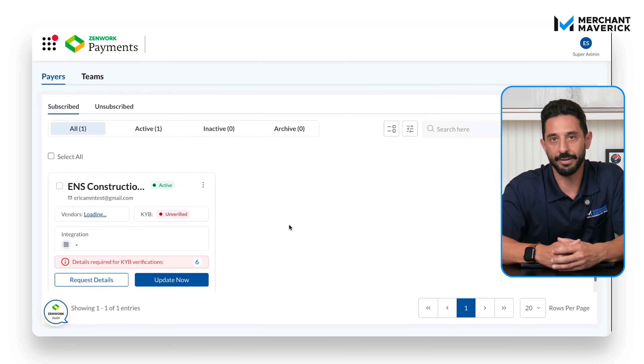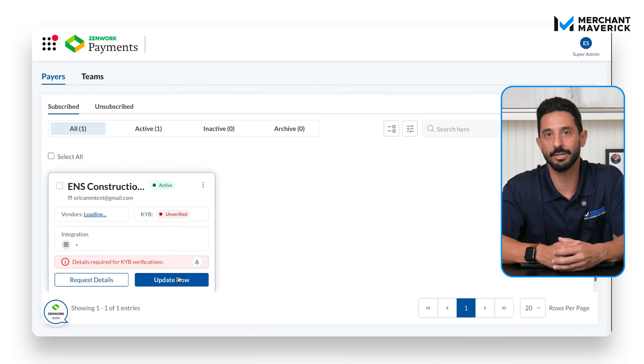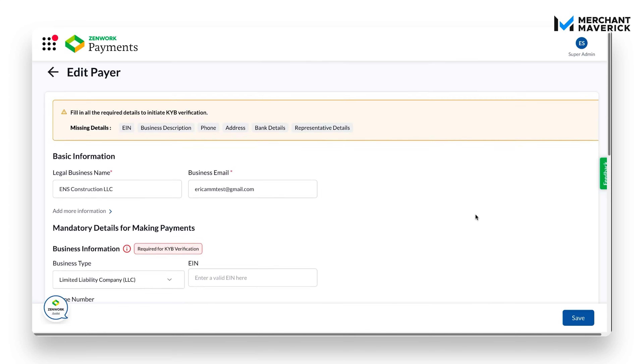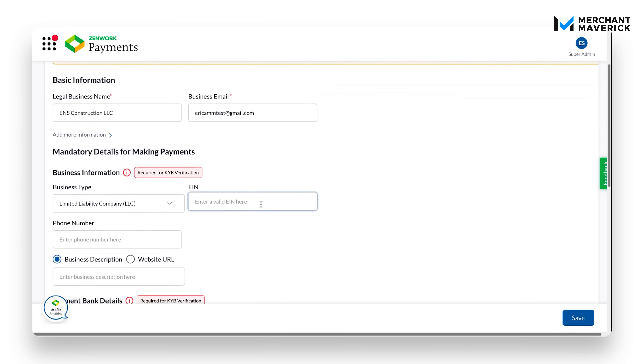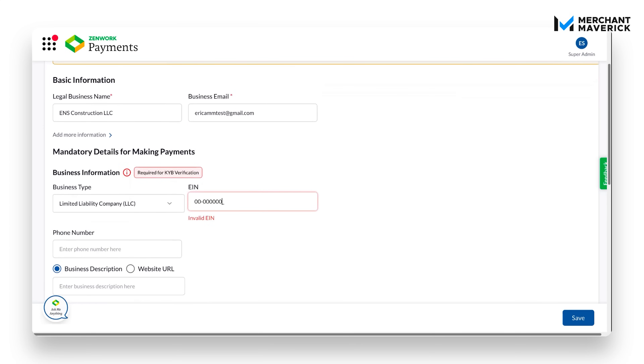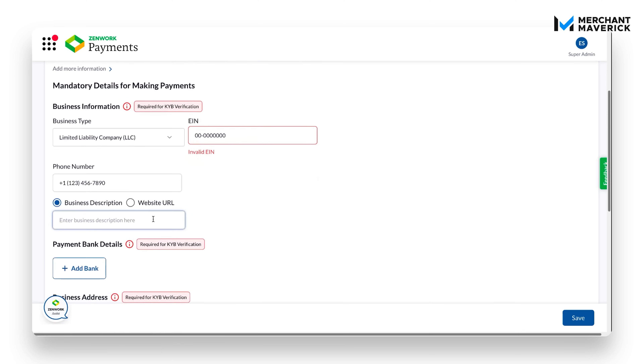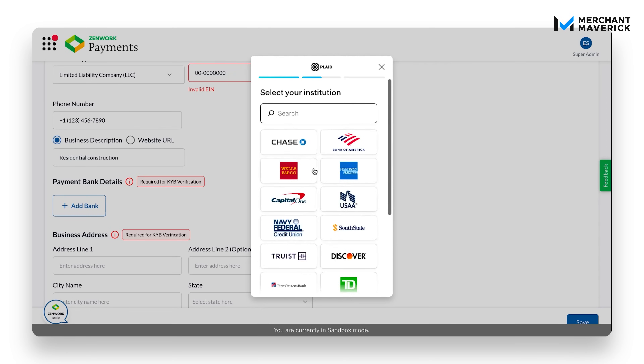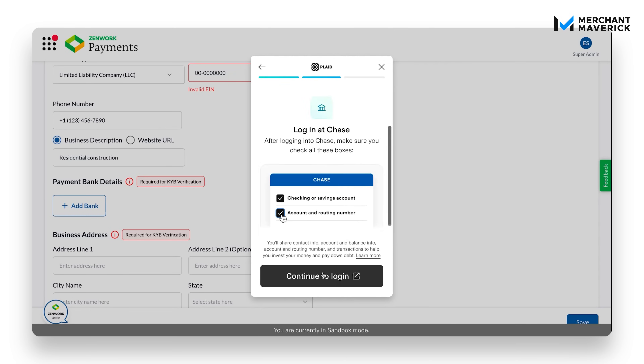Next is KYB verification, a simple process to confirm the payer's legitimacy. Click update now and fill in the required info: business type, EIN, phone number, and either a business description or a website. Then you add bank details — either connect instantly through Plaid or verify with micro deposits. We'll go instant. Choose your bank and log in to connect.